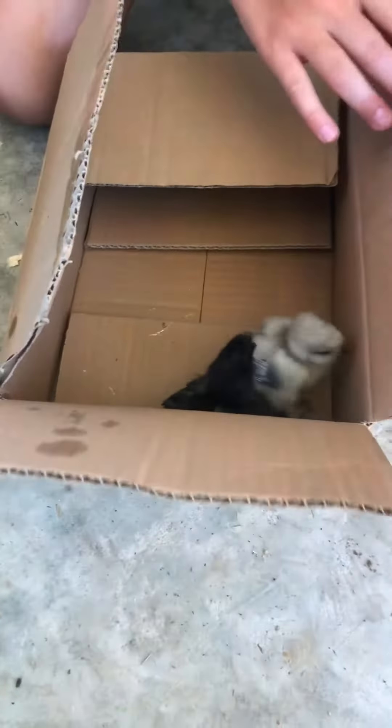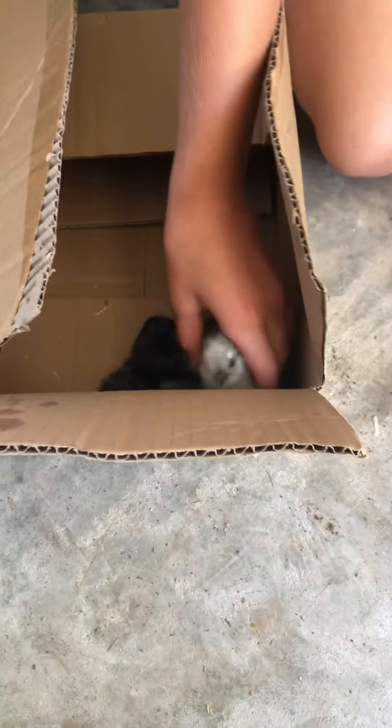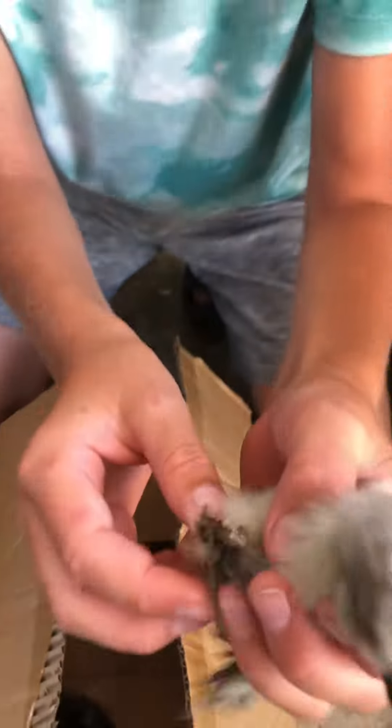They're so cute! Silkies are really unique because their feet are very furry — they have feathers growing out of their feet. Here, I'll show you. You can see they are starting to have feathers.